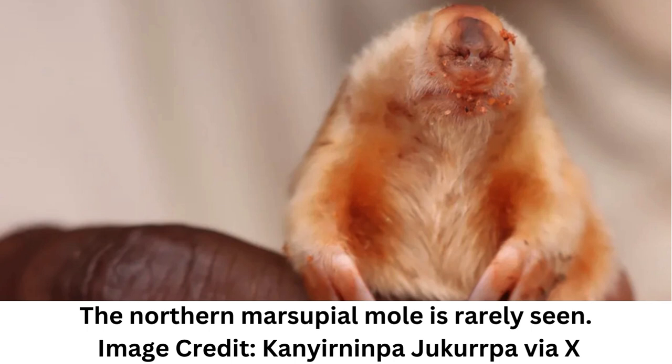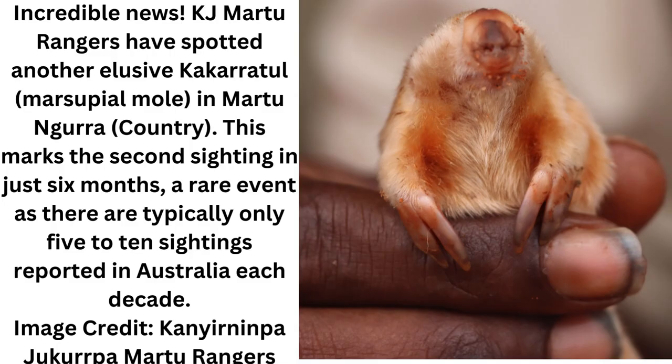The tiny moles are covered in silky golden fur and spend very little time above ground, although they do occasionally surface in wet and cool weather, according to Animal Diversity Web. The majority of the time, these tubular-shaped marsupials move through the sand up to 8.2 feet (2.5 meters) below the surface using their heads and excavator-like clawed hands. Northern marsupial moles have no eyes, but despite being blind, they expertly navigate underground and use their callous nose and forehead as a ram to burrow.